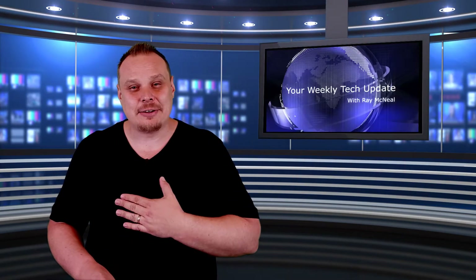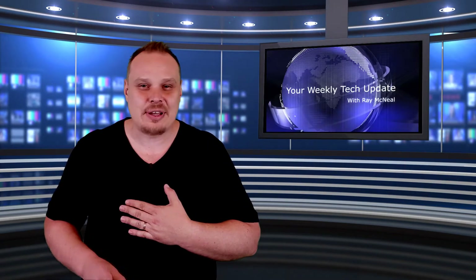Until next time, I'm Ray McNeil. Stay safe and stay healthy, everyone. And now, here's your moment of joy.